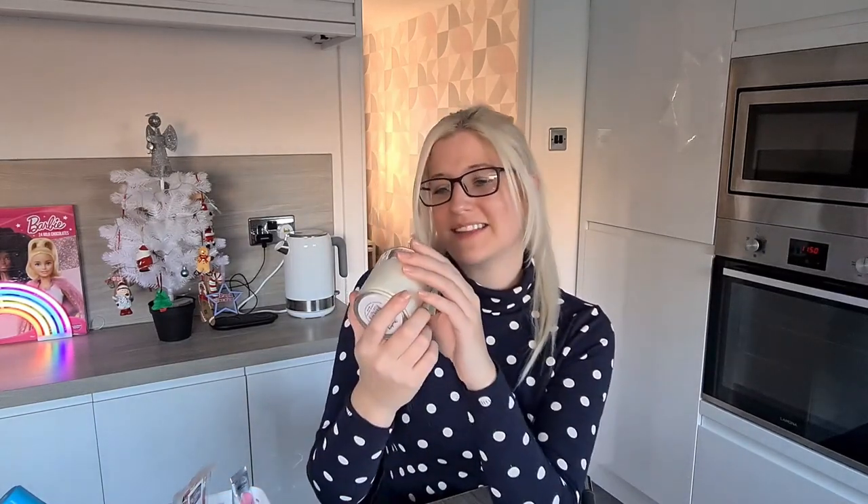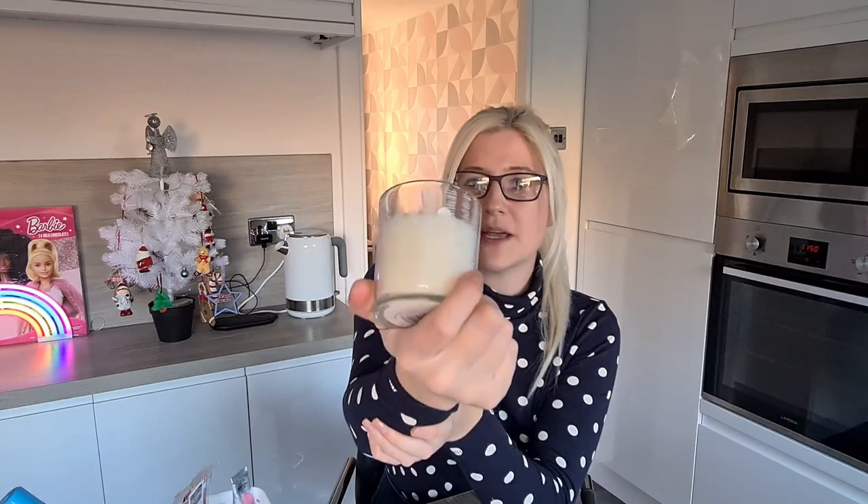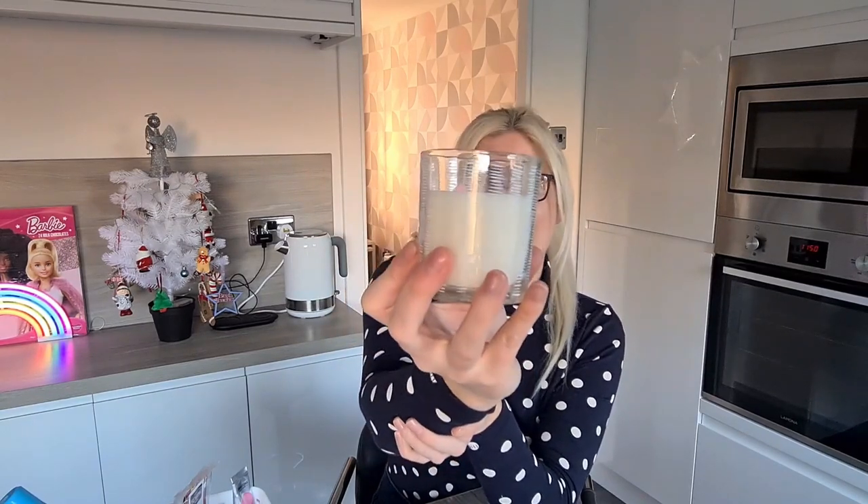I also picked up this candle. It's a strawberry and lily scented candle — it was £1. I bought it because I liked that it was pink, and I really liked the little glass jar it came in as well.